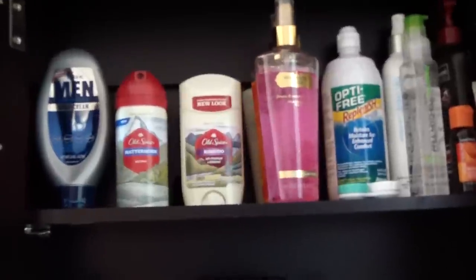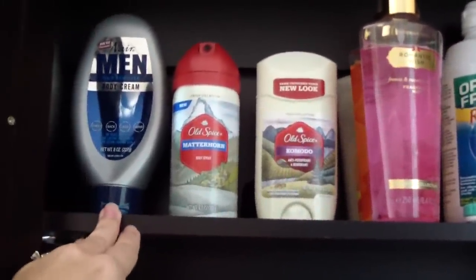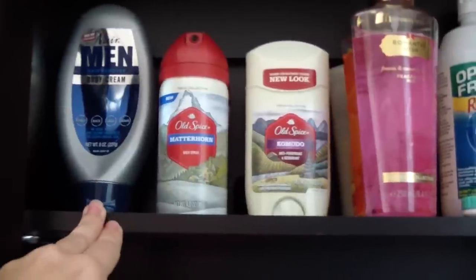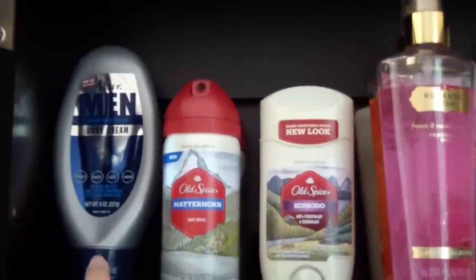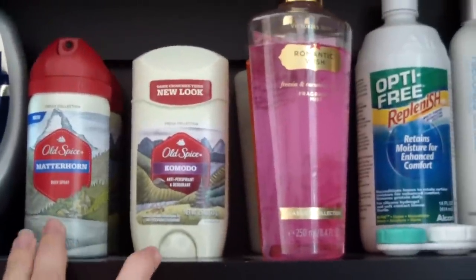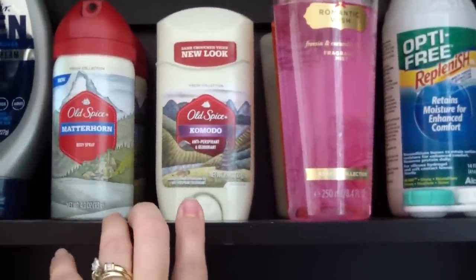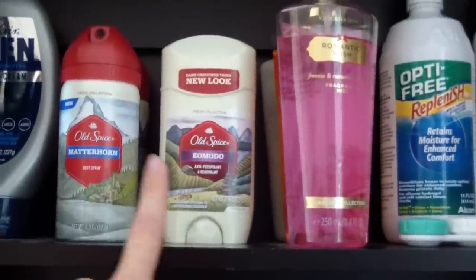I have this wall mirror unit type thing that comes down and fills up pretty much the whole wall. I'll open this up and show you — I kind of store all of my stuff in here. Starting at the top, this is my husband's body hair remover — the Nair Men Hair Remover Body Cream. His favorite scents are Old Spice Matterhorn and Old Spice Komodo. He said in case anybody's curious, he definitely likes Komodo the best.